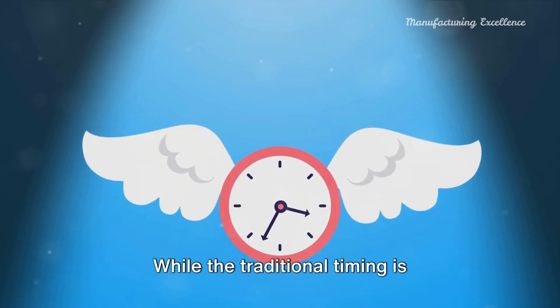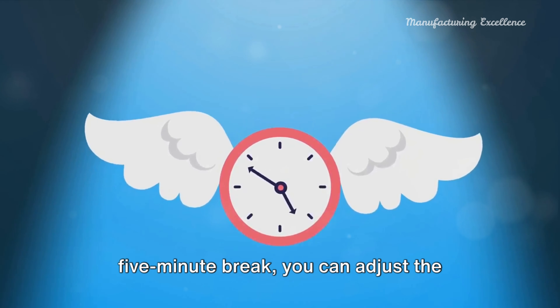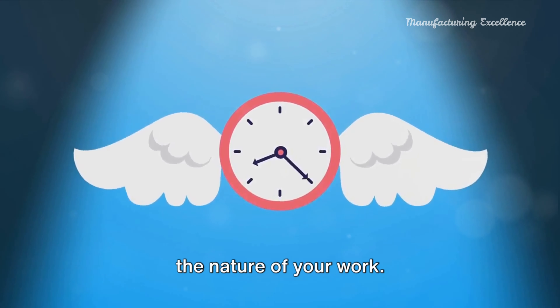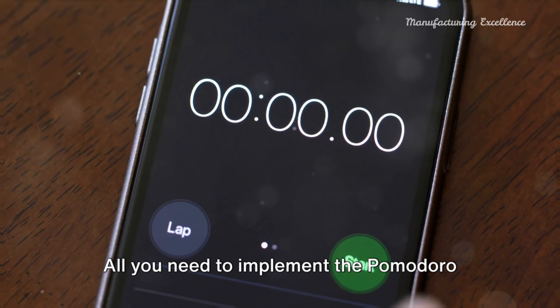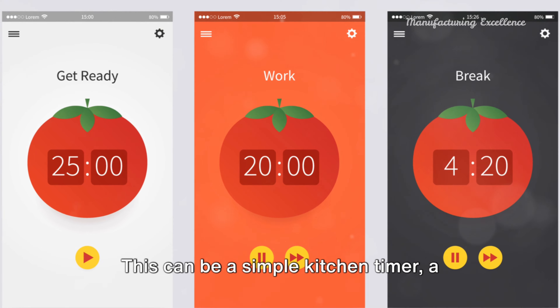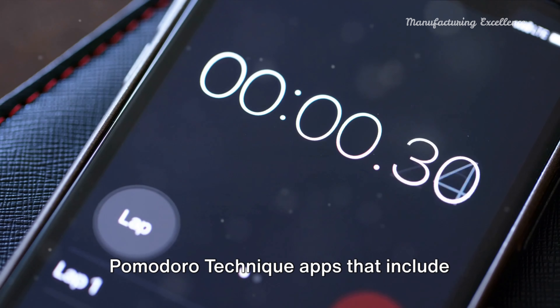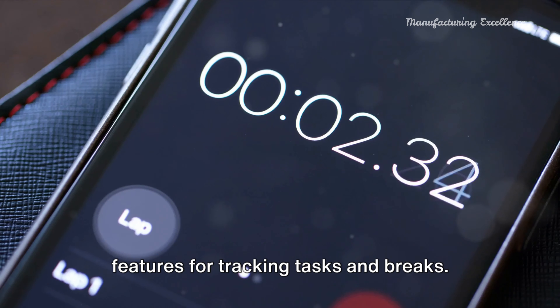While the traditional timing is 25 minutes of work followed by a five-minute break, you can adjust the intervals to fit your personal rhythm and the nature of your work. All you need to implement the Pomodoro technique is a timer — a simple kitchen timer, a timer app on your phone, or specialized Pomodoro technique apps that include features for tracking tasks and breaks.